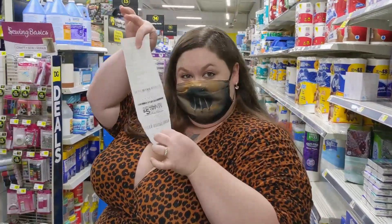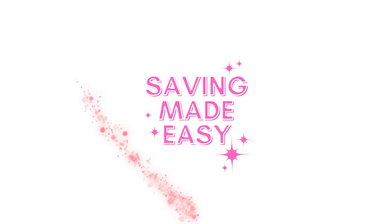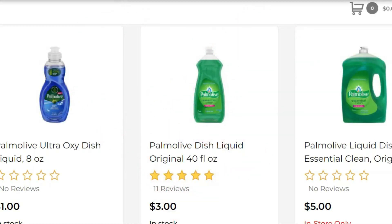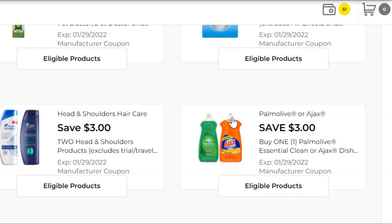For this first transaction, we're going to start by picking up two of the Palm dish soaps — these are the large 40-ounce bottles at three dollars a piece, so six dollars for both. Then go to your coupons and you should have this three-dollar-off-of-two digital coupon clipped, and that'll essentially make them half price.